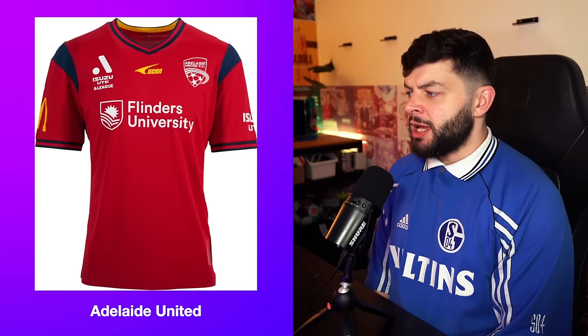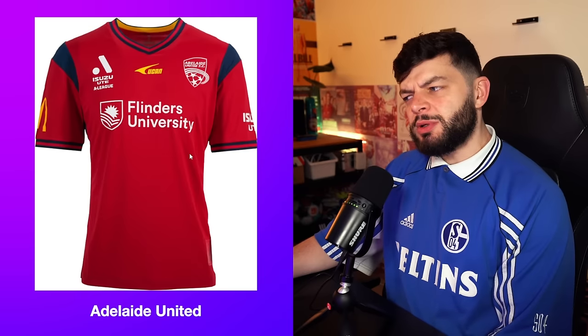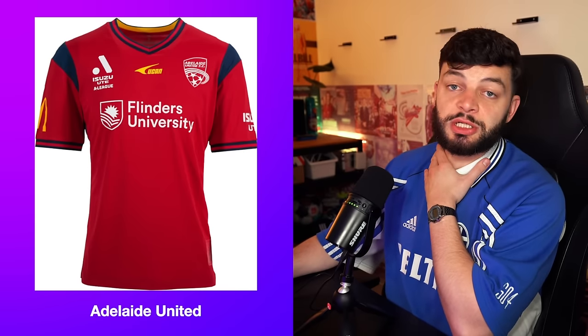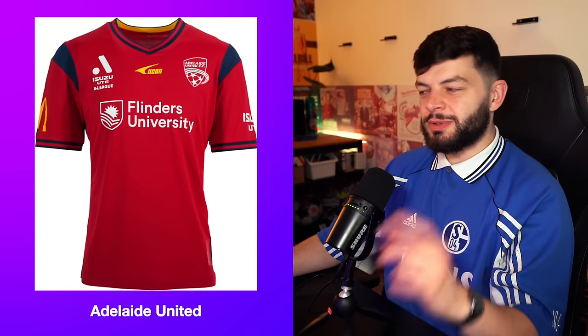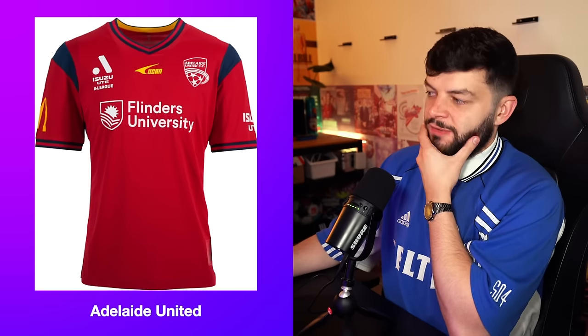First up, we have Adelaide. It's not great. What came first — the kit or the McDonald's sponsor on the sleeve? Did McDonald's only sponsor them because they have McDonald's colors as their kit? I'm going to have to try and get over the sponsors because there's obviously going to be way more sponsors than a normal kit — it'd be like criticizing a Turkish kit for having too many sponsors. Do you need this bit on there? You've got Isuzu on the sleeve as well. Do you need double league placement? I'm going to give this kit a three.